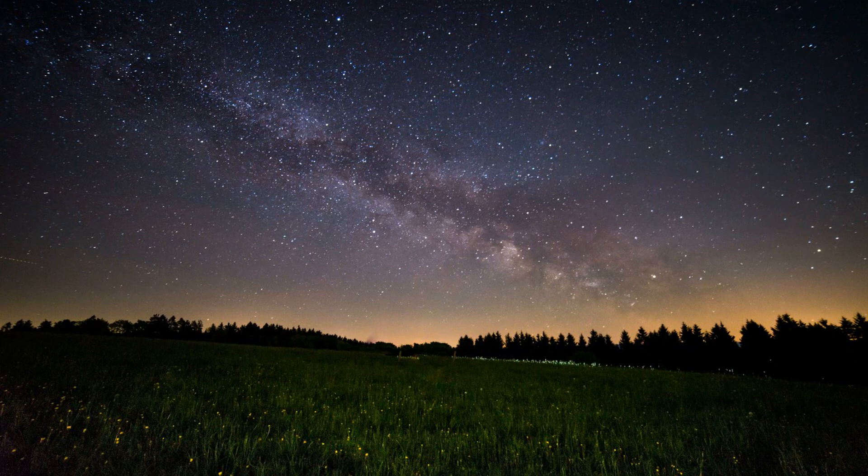Now imagine that you're resting on a cloud. The cloud is soft, fluffy, and very comfortable. On your cloud, you know that it's completely safe for you to relax and go to sleep now. Everything is going to be okay.